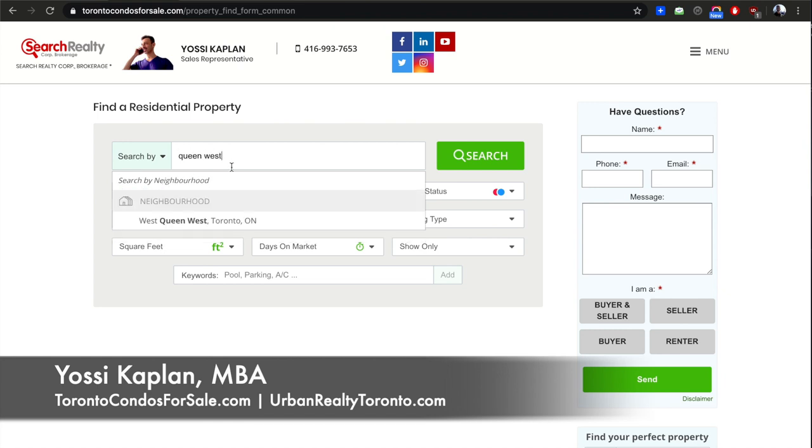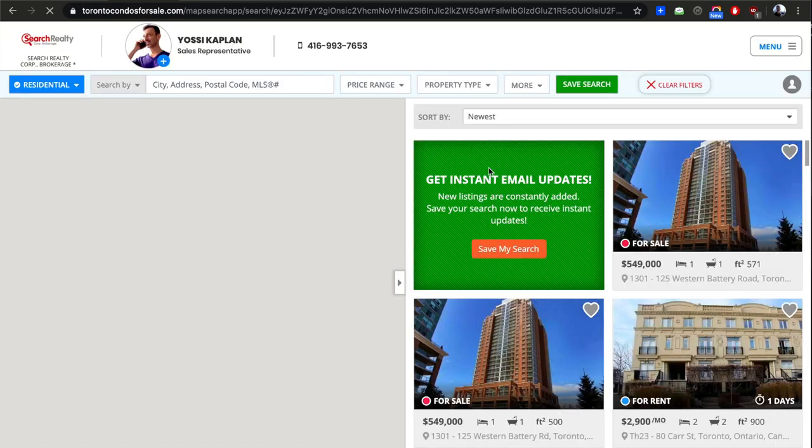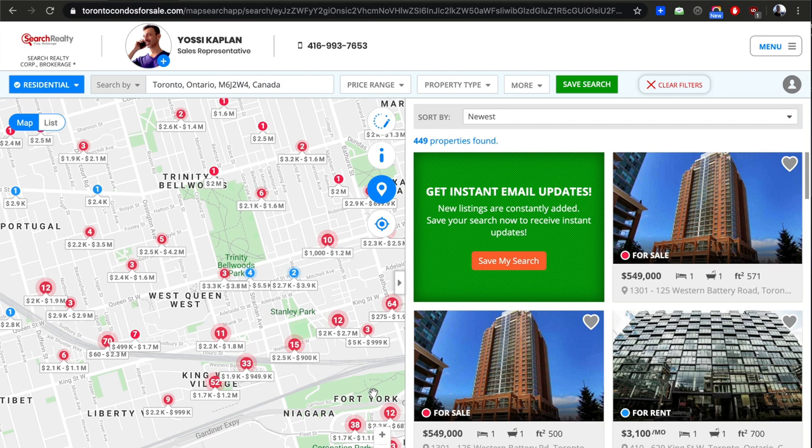West Queen West is correct because it's west of Queen West. It used to be between University and Spadina — anything west of Spadina is literally West King/Queen West. So there you go, and it's probably going to be even further west. We're zooming in now — very good.